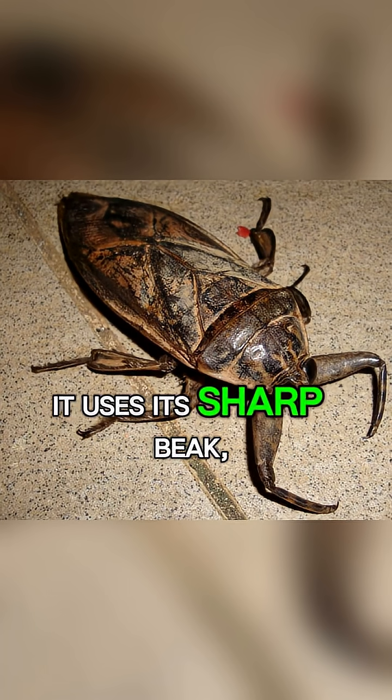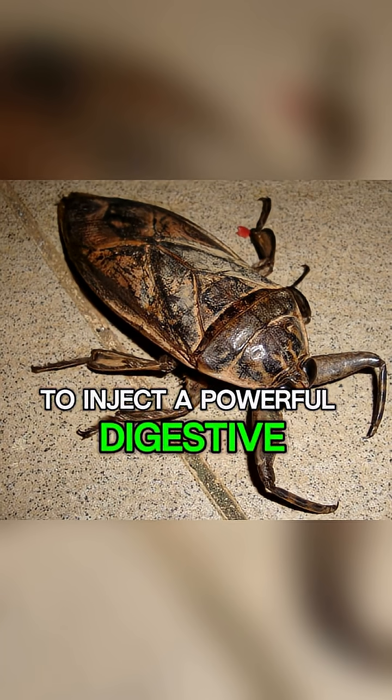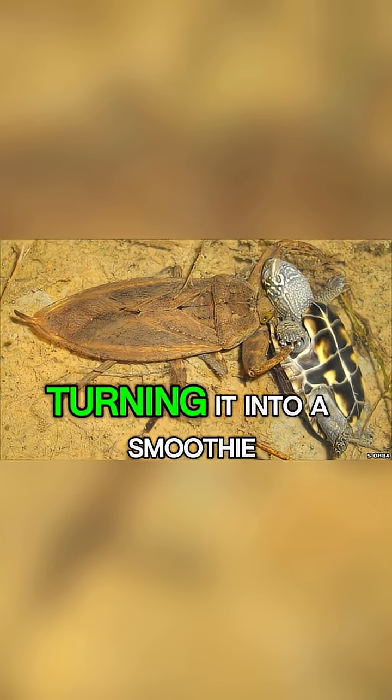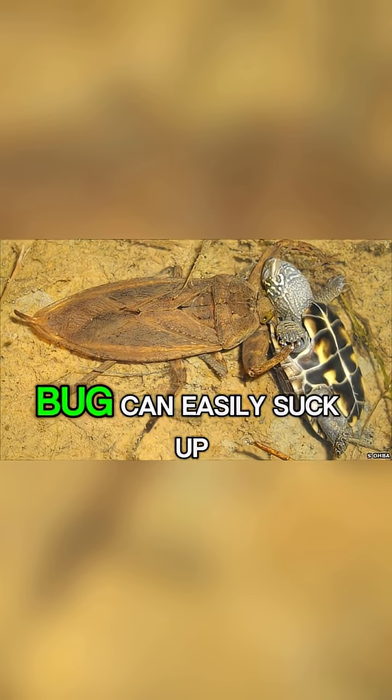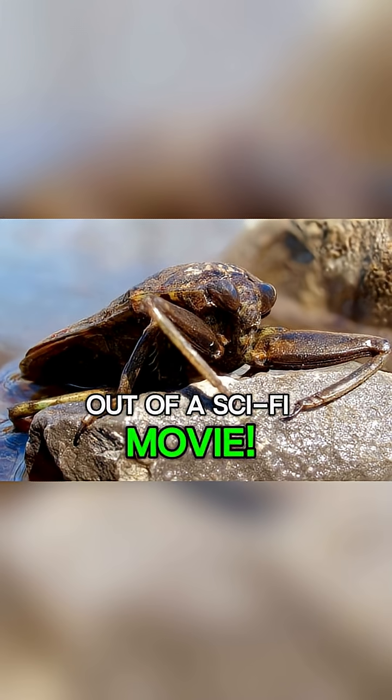it uses its sharp beak, called a rostrum, to inject a powerful digestive enzyme. This saliva liquefies the insides of its prey, turning it into a smoothie that the bug can easily suck up. It's like something out of a sci-fi movie.